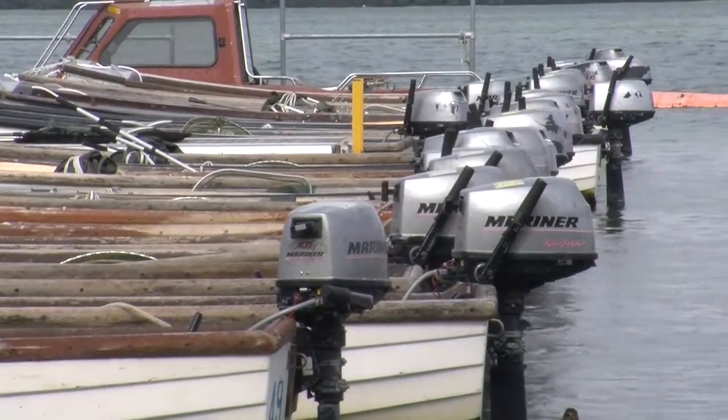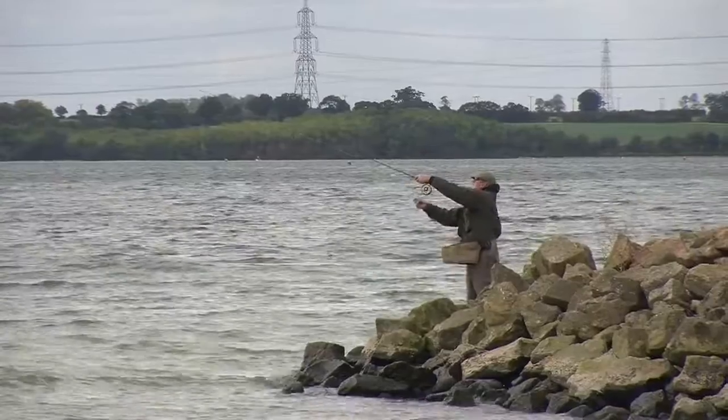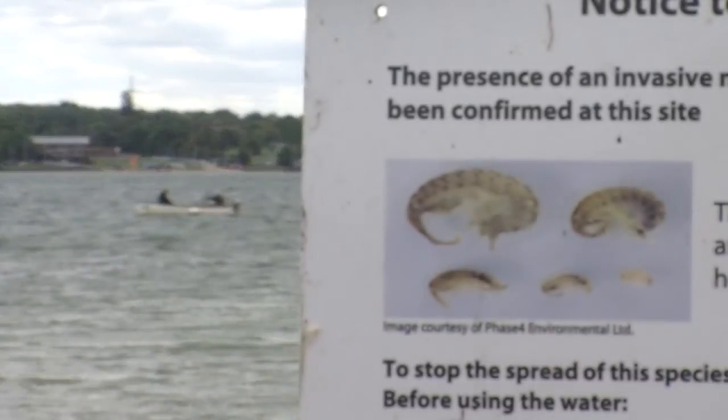Grafham Water in Cambridgeshire attracts around 250,000 visitors a year who come to the reservoir for walking, cycling, fishing and sailing. But it's also home to an unwelcome visitor from overseas — the killer shrimp.